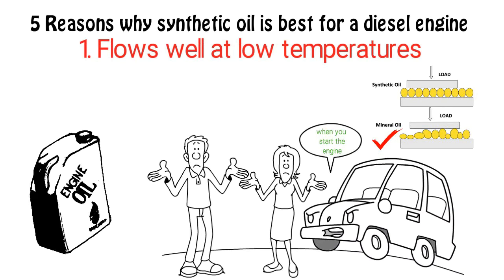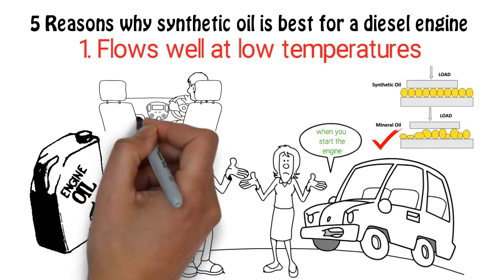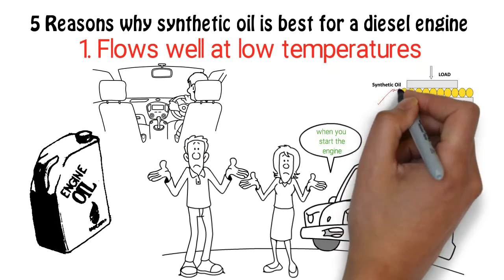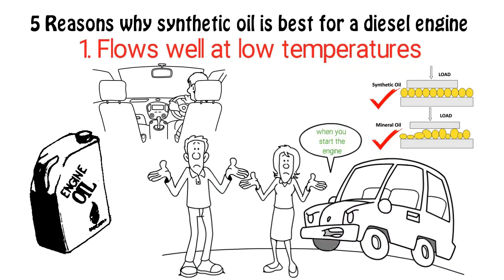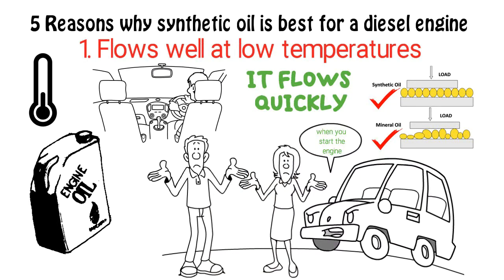Conventional oils need some time to flow smoothly through the engine and may take even longer in cold months. Synthetic diesel oil is structured to protect your engine so that the moment you start your car, it flows quickly through the engine even at low temperatures.